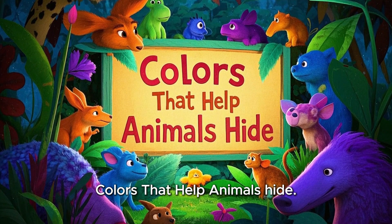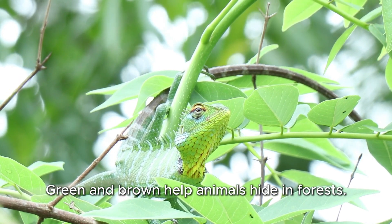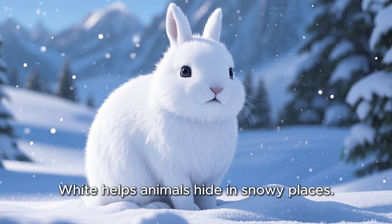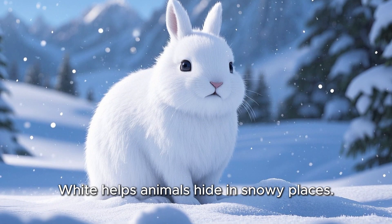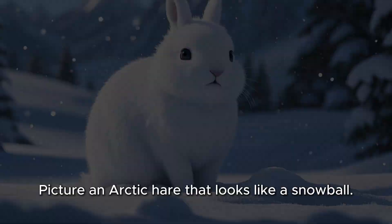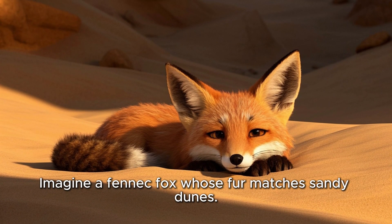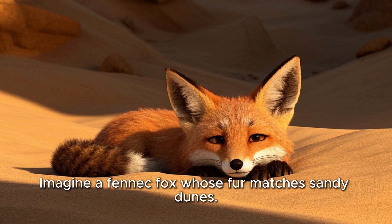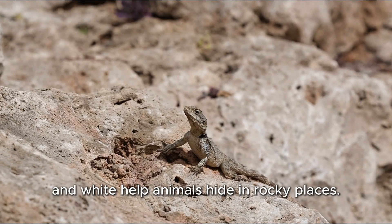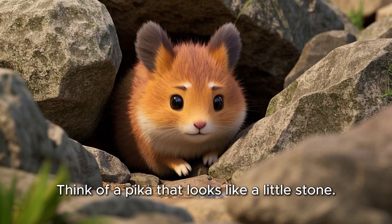Colors that help animals hide: Green and brown help animals hide in forests — think of a stick insect that looks just like a twig. White helps animals hide in snowy places — picture an arctic hare that looks like a snowball. Yellow and tan help animals live in deserts — imagine a fennec fox whose fur matches sandy dunes. Black, gray, and white help animals hide in rocky places — think of a pika that looks like a little stone.